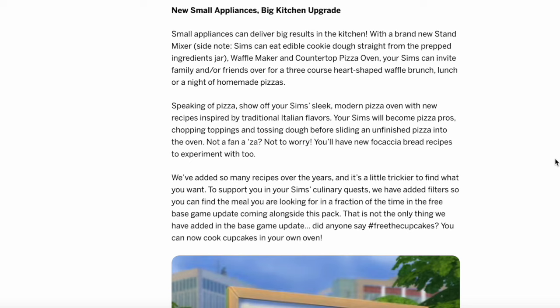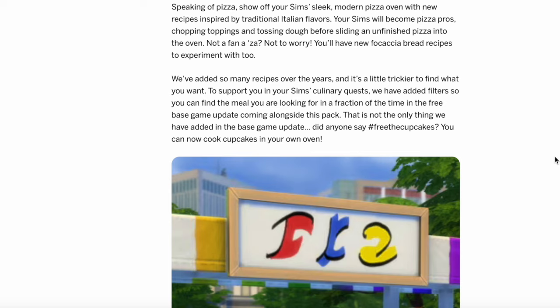Small appliances can deliver big results in the kitchen. With a brand new stand mixer — and Sims can eat edible cookie dough straight from the prepped ingredients jar, which is awesome — a waffle maker and a countertop pizza oven, your Sims can invite family or friends over for a three-course heart-shaped waffle brunch or a night of homemade pizzas. Speaking of pizza, there are new recipes inspired by traditional Italian flavors. Your Sims will become pizza pros, chopping toppings and tossing dough before sliding an unfinished pizza into the oven. You'll also have new focaccia bread recipes to experiment with.